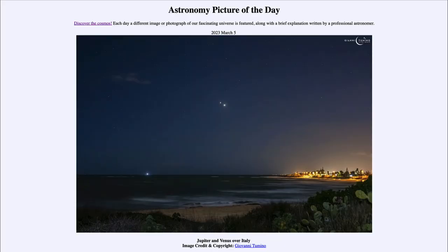Greetings and welcome to the introduction to astronomy. One of the things that I like to do in each of my introductory astronomy classes is to begin the class with the Astronomy Picture of the Day from the NASA website — that is apod.nasa.gov/apod — and today's picture for March 5th of 2023 is titled Jupiter and Venus.